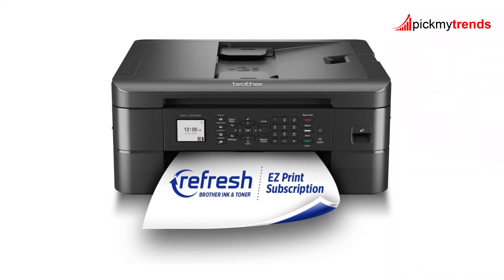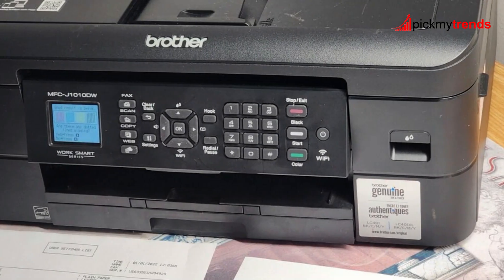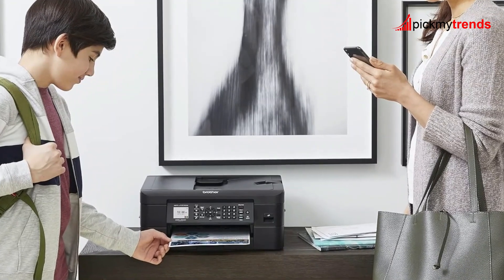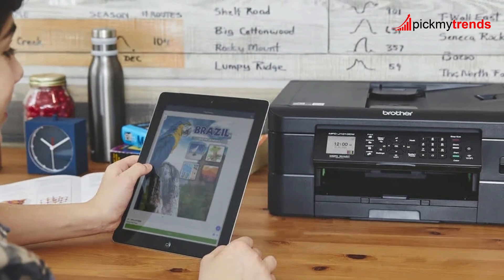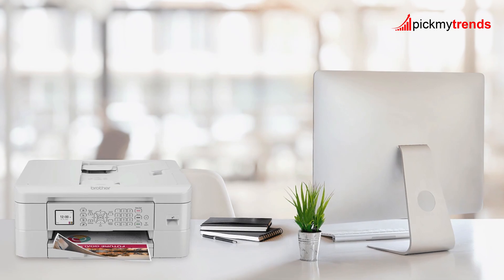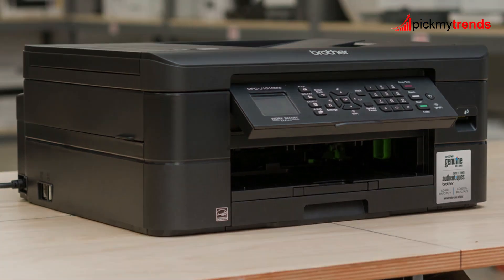It even supports printing and scanning directly from your desktop, laptop, smartphone, or tablet. The 1.8-inch color display makes navigation a breeze, and this simple, intuitive interface lets you print from and scan to popular cloud services like Google Drive, Dropbox, and OneDrive. The 20-page automatic document feeder and 150-sheet paper tray ensure you can handle large print jobs without constant supervision. The Brother Mobile Connect app gives you the power of printing at your fingertips — whether you're printing, copying, scanning, or managing your device.